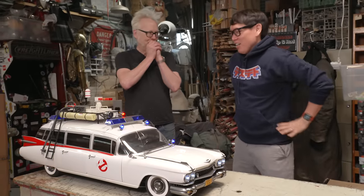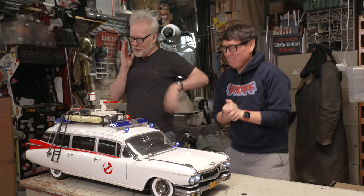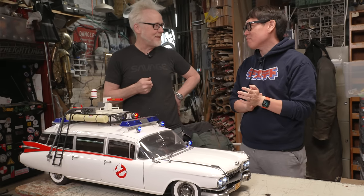Hey everybody, Adam Savage in my cave with the Ecto and Norm! One-sixth vehicle time! One-sixth vehicles are a hobby for someone with a lot of space.